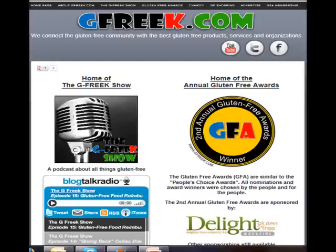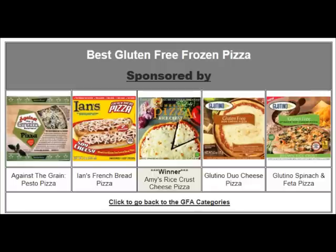Now, there are some options. Obviously, if you want some gluten-free pizza and you don't want to worry about cross-contamination, at gfreak.com we have the gluten-free awards, and each year we have a category for best frozen pizza. If you want to just bake at home and not worry about cross-contamination, there are definitely some great products. We had five nominations for the second annual, and the winner is Amy's Rice Crust Cheese Pizza.